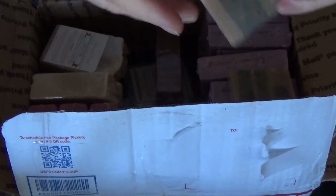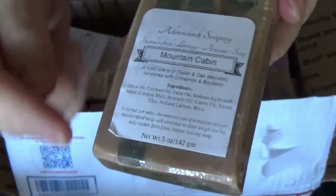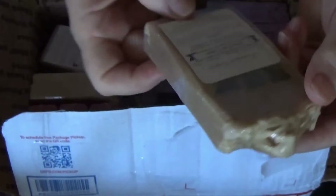This one is called Mountain Cabin — how cool is that? Look at that, you can see it on this side too. How cool.